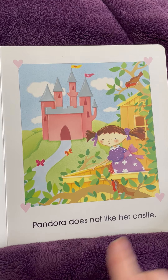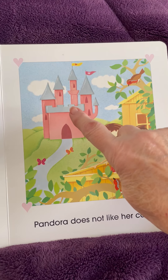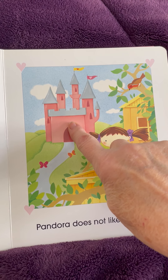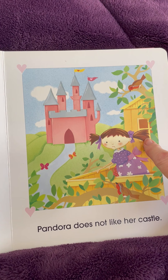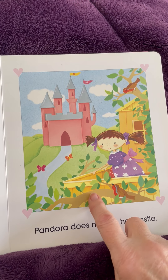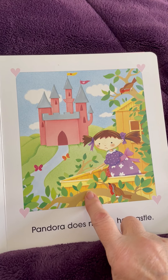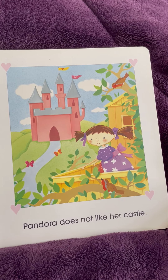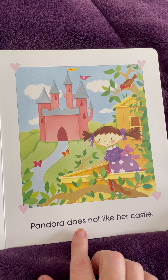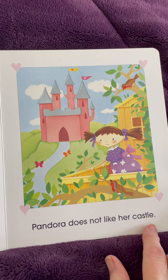Oh, so we see all the things here. What's this called? Castle. Treehouse. Branch. And it says, Pandora does not like her castle.